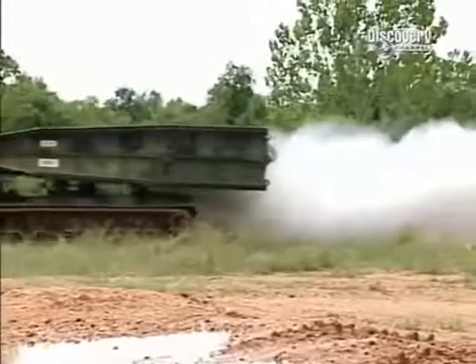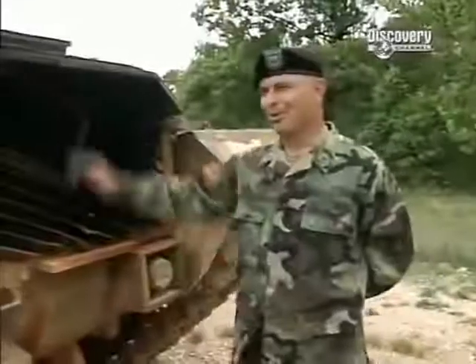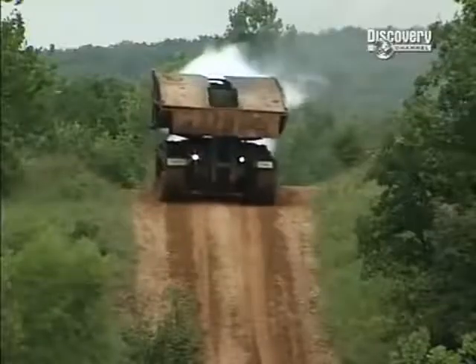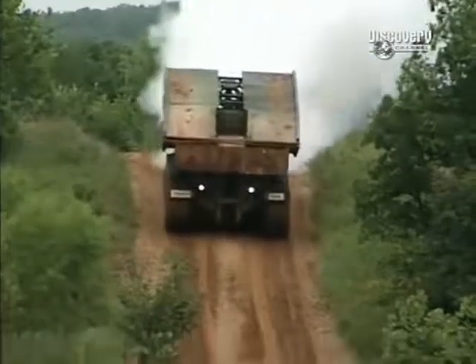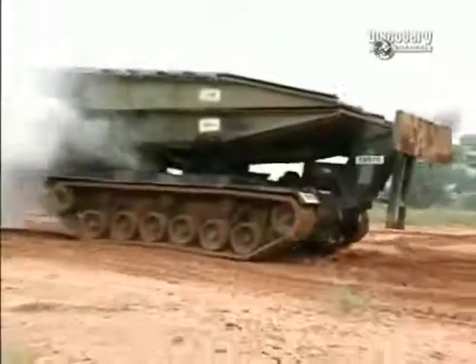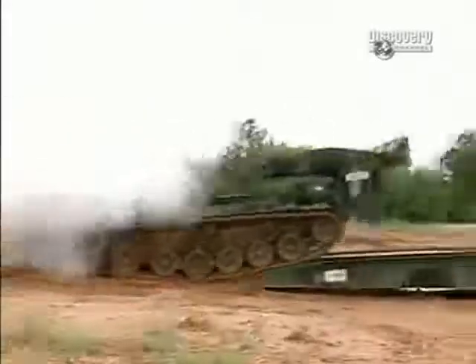The AVLB even launches some subterfuge to keep the enemy uncertain about what the military is up to. These are the rear grills, where all the exhaust gases come out of the back of the tank. As a security feature, the system allows you to be concealed from the enemy by dumping raw diesel fuel into the exhaust, which makes a big cloud of smoke that covers the entire vehicle and the bridge you're attempting to launch, basically obscuring you from the enemy.